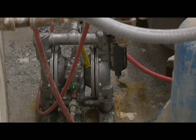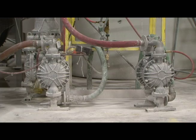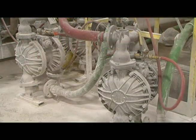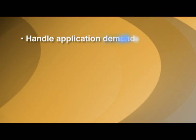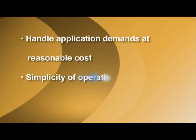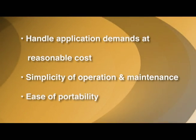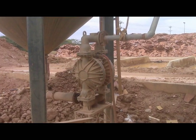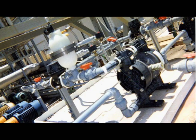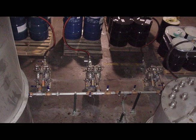An alternative to electrically driven pumps, air-operated double diaphragm pumps are used for a number of reasons, including but not limited to their unique ability to handle a given application's demands at a reasonable cost, their overall simplicity of operation and maintenance, and their ease of portability. They are designed to pump all sorts of liquids, from coal-mined water to hydrofluoric acid to biodiesel fuel to paints and adhesives.